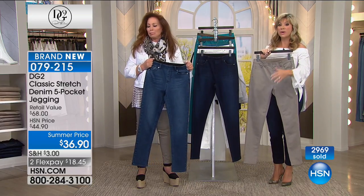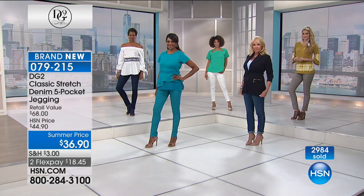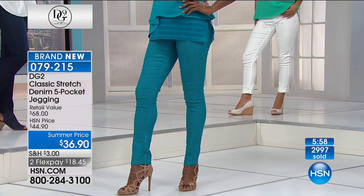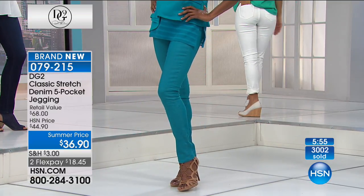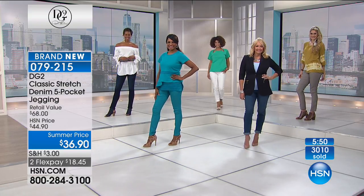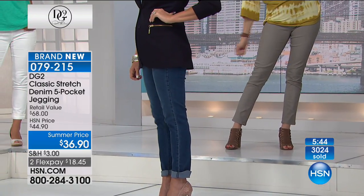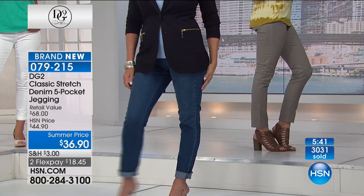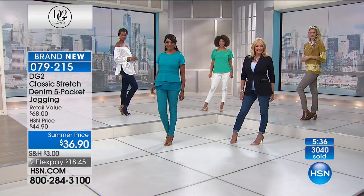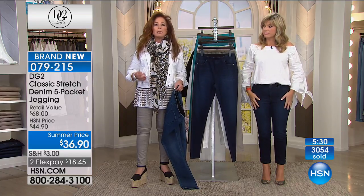We've got just about 15 more minutes remaining — you're going to see our six-minute clock go in and that's it. If you want the taupe, all sizes extra small through 3X are available. Tons of stretch — no zipper, no button, just pull it on like a legging. At $36 it is not a $36 quality jean. For anybody who has issues through the midriff and tummy area, this is heaven.